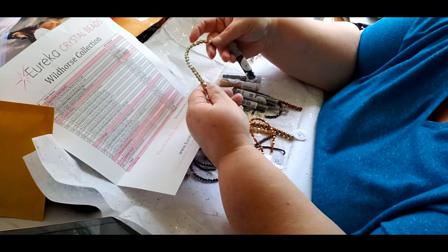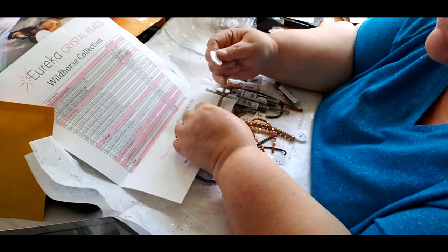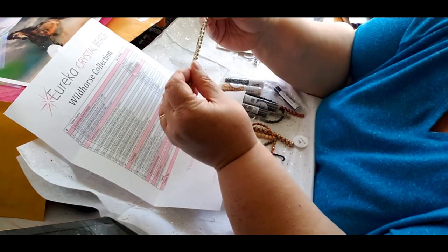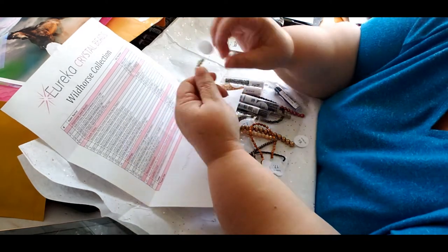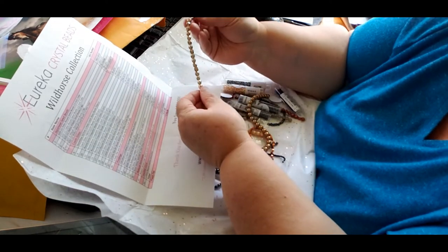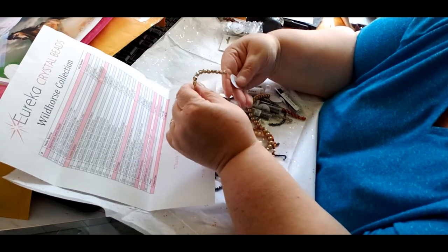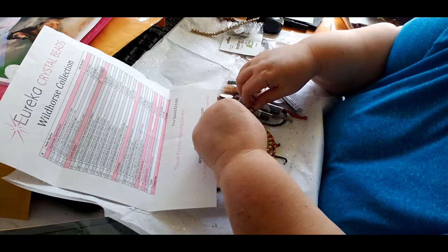Number 12 are round 6mm fire polish beads, Czech glass. They're faceted - this says round but they're faceted. Kind of a gold copperish color. And this to me is round - which is the same color. Number 19 is Czech glass Druk beads, 8mm round. I don't know what DRUK means, but they're a gold kind of color.